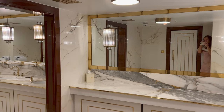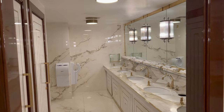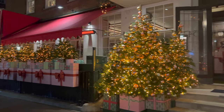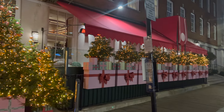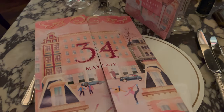I just want to quickly show you the bathroom in this hotel because it is honestly incredible - look at this! So here we are at 34 Mayfair - I'm going to show you their decorations. That is really gorgeous. Look how cute this menu is - I absolutely love it, that is adorable.